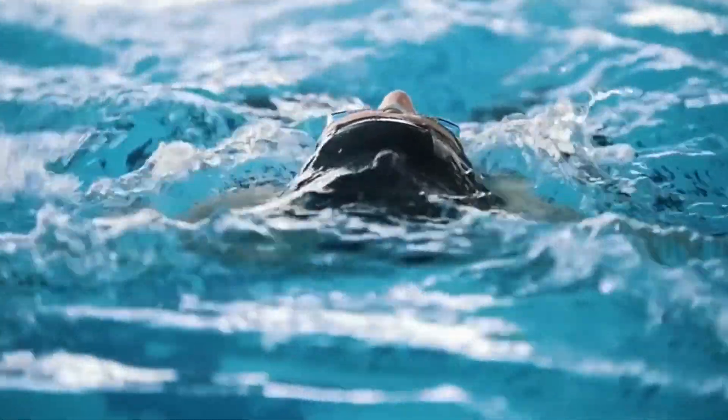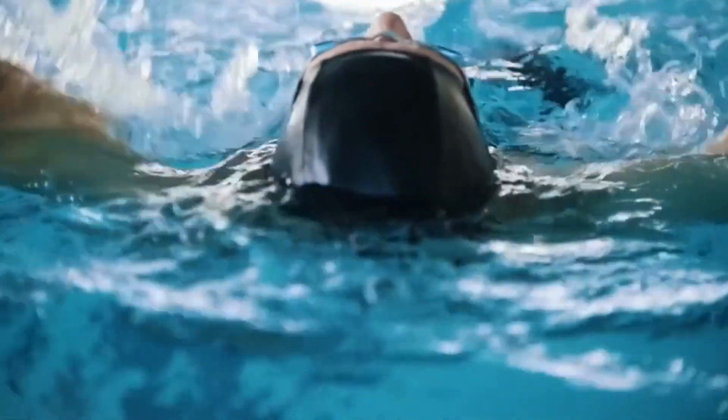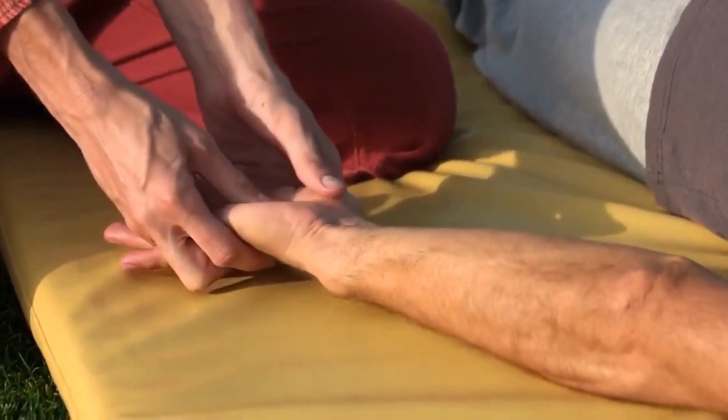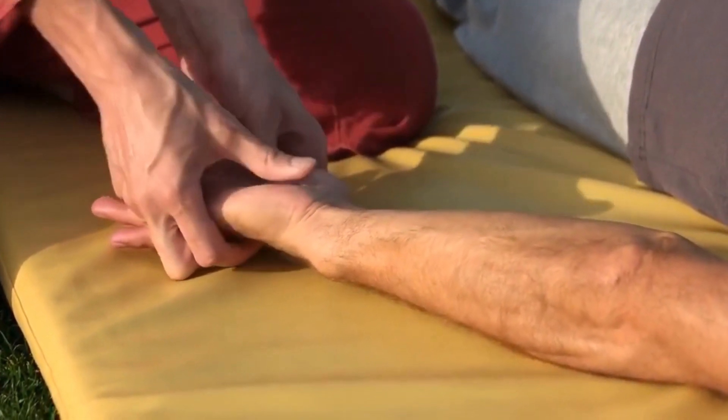Water immersion. Laboring in a tub or pool of warm water can help reduce pain and provide relaxation during labor. Massage and acupressure — applying pressure to certain points on the body — can also help reduce pain during labor.